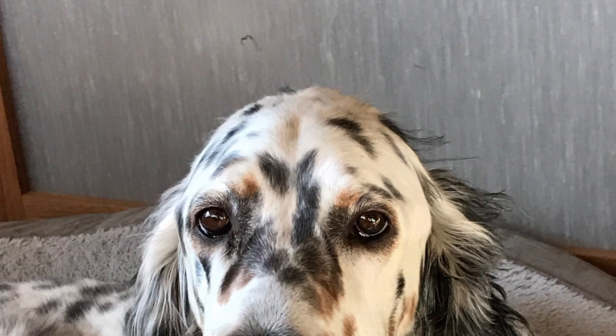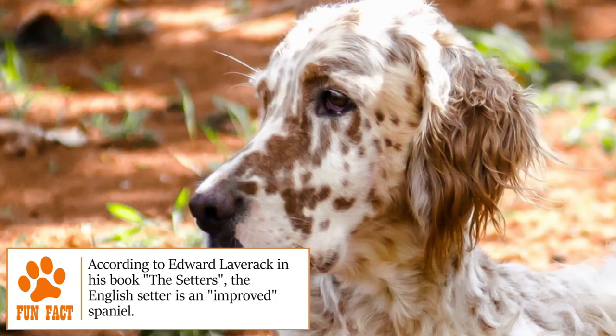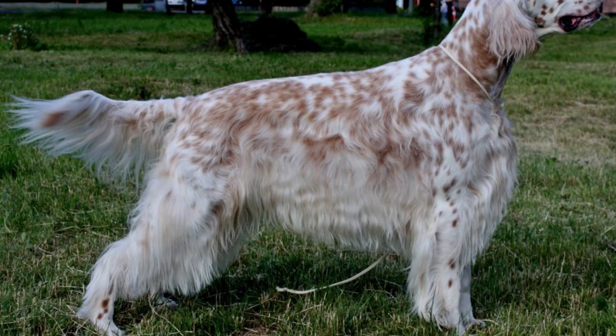Known for being one of the first setters imported to England, this breed actually originated in France at the end of the Middle Ages. Many theories claim that this particular breed was born thanks to selective breeding by Edward Lavrek, who gave them the characteristics we know today. The breed suffered a decline during the First and Second World Wars, however the canine exhibitions later came around and in later decades the English Setter returned to win fame and prominence.